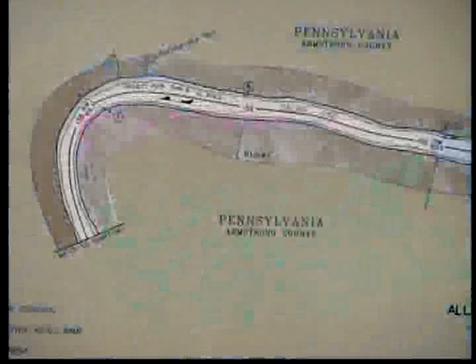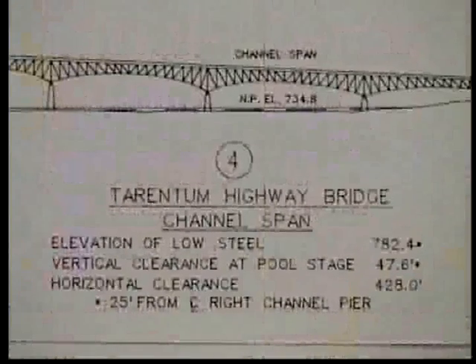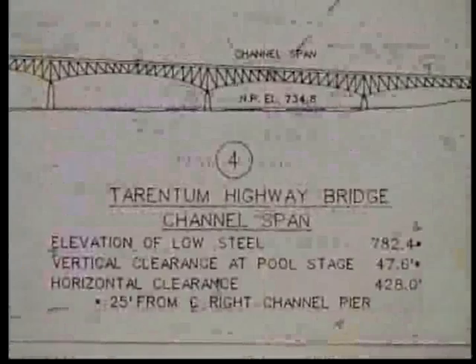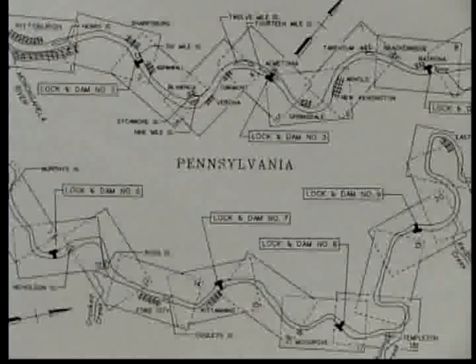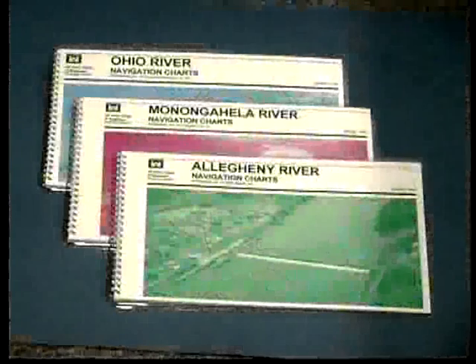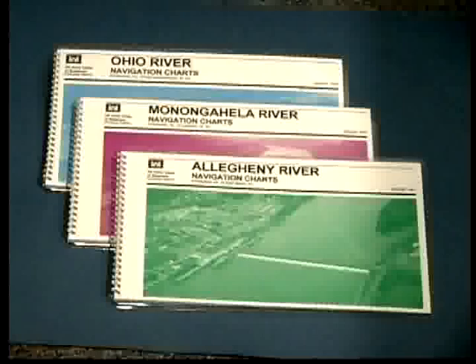These charts are a wealth of information showing every navigable mile of the waterway as well as marinas, fueling and grocery stops, bridges, and of great importance, the location of the locks and dams. Navigation charts may be obtained from the U.S. Army Corps of Engineers at the address provided at the end of the film.